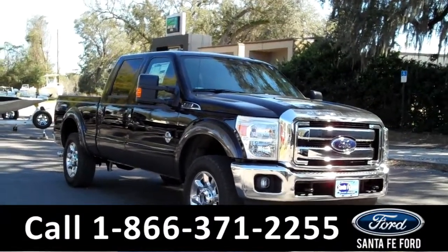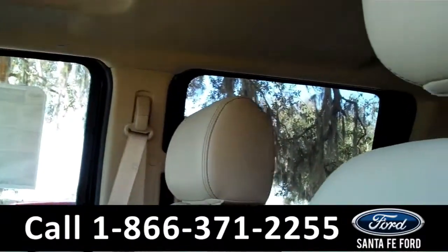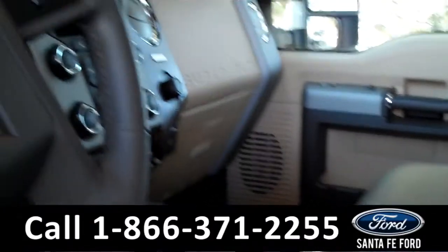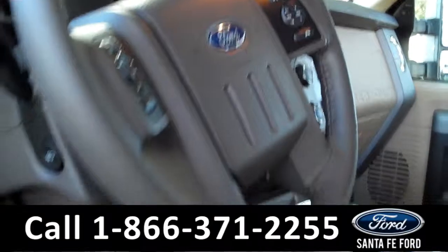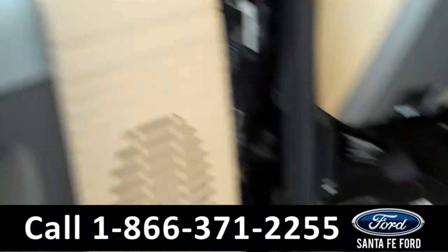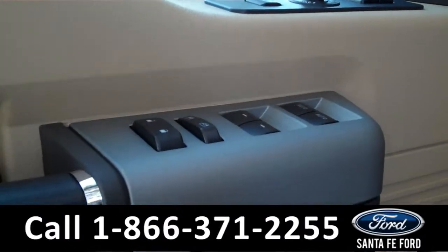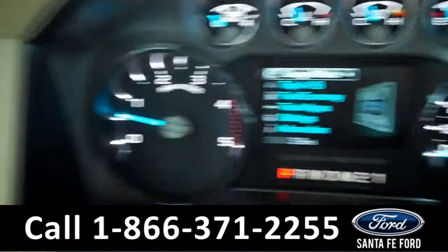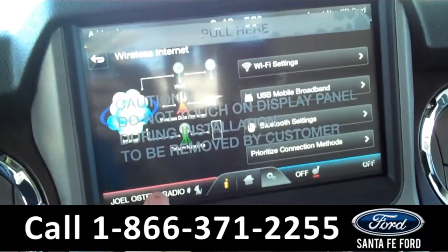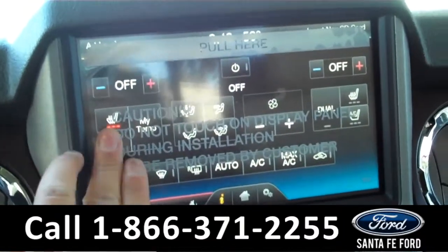Now let's take a look at the inside. Inside there's a sunroof at the top. The seats are made of leather. Here on the steering wheel there's Bluetooth and cruise control. The two front seats are also powered, along with the windows, locks, and mirrors. In the media center you have access to Wi-Fi on an LCD touchscreen. There's also Sirius Satellite Radio.